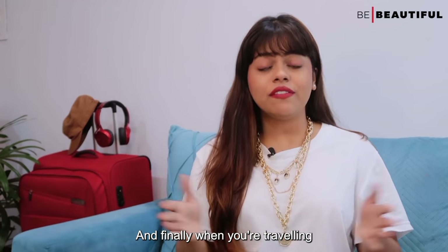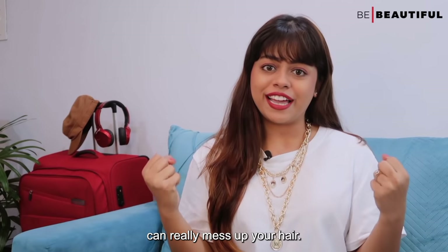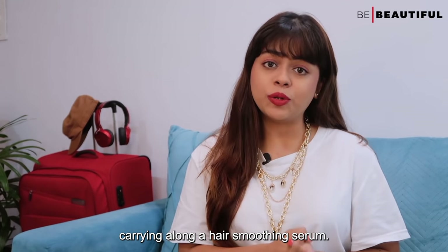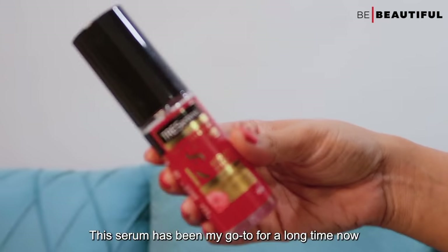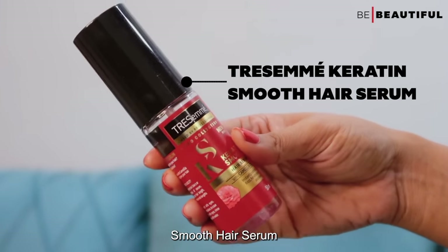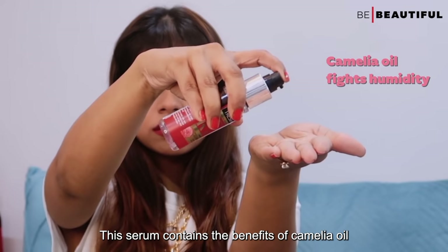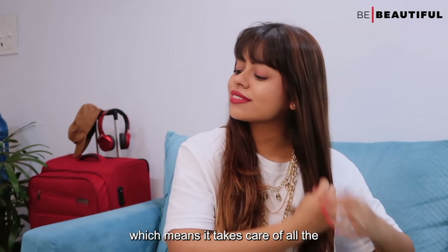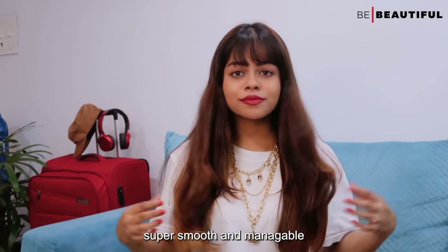And finally, when you are traveling, the fluctuating weather and water conditions can really mess up your hair. Thus, you want to make sure that you're carrying along a hair smoothing serum. My go-to for a long time has been the Tresemme Keratin Smooth Hair Serum. This serum contains the benefits of Camellia Oil, which is known to fight humidity, taking care of all the frizz and flyaways and leaving your hair super smooth and manageable.